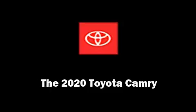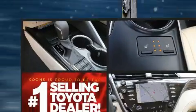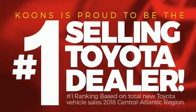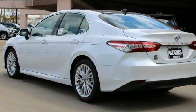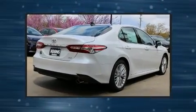Discerning drivers will appreciate the 2020 Toyota Camry. This four-door, five-passenger sedan provides a satisfying ride for all passengers. The aerodynamic exterior design both looks good and enhances fuel economy, providing a smooth and predictable driving experience.